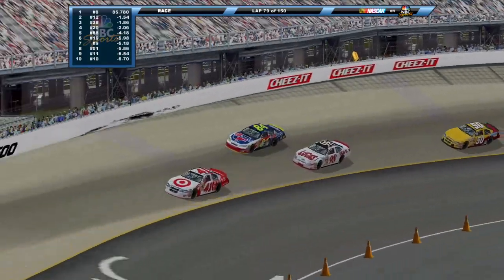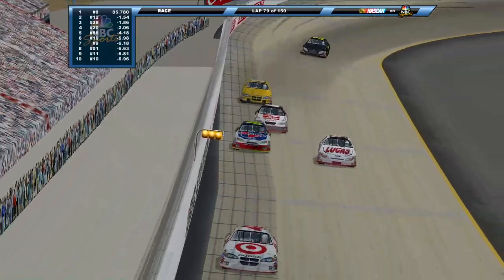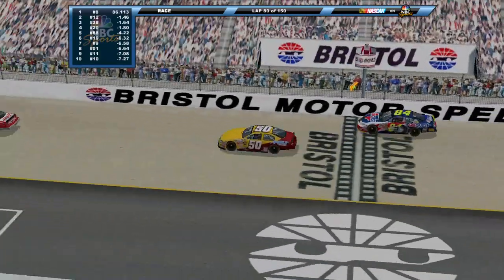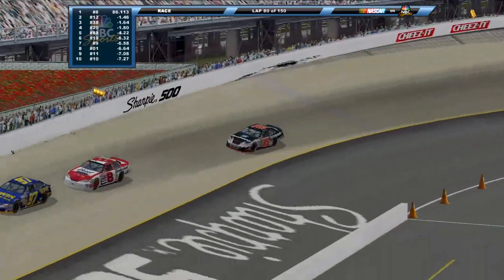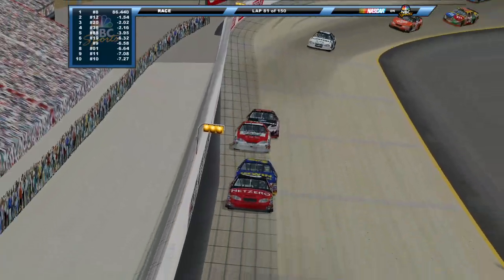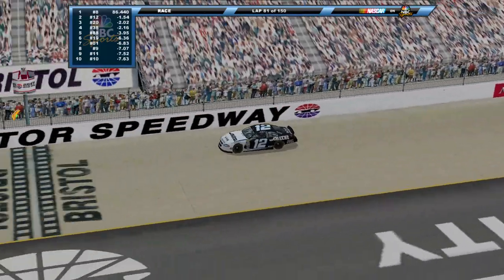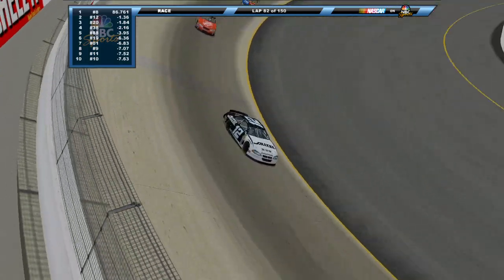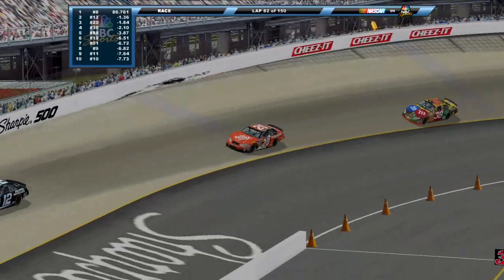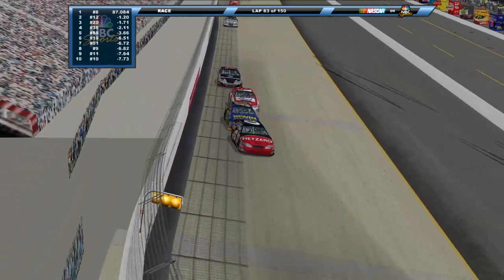Look at the 84 of Kyle Busch - stuck on the high side here. Jason Leffler to his inside, Busch up into the outside wall. He tried to carry some speed and momentum on the high side to hold those guys off. Dale Jr. with a pretty big lead - they've got some lapped cars separating him from Ryan Newman, who's in second place here after being hurt last week. Newman's a very tough guy, I'll tell you that.